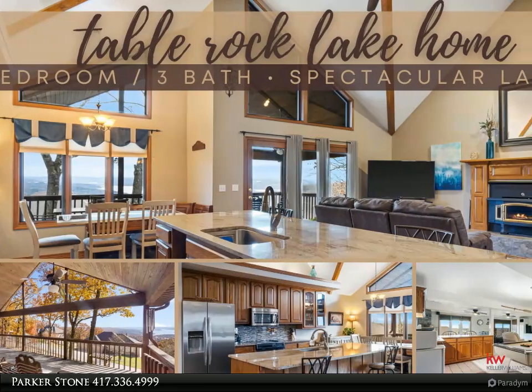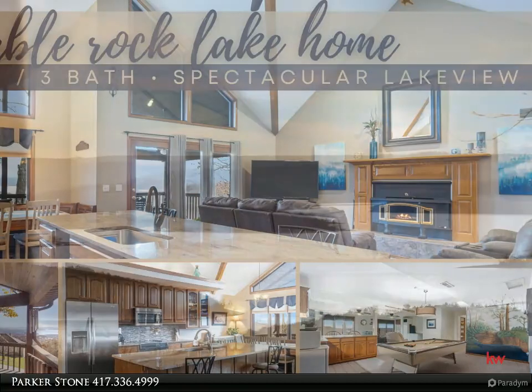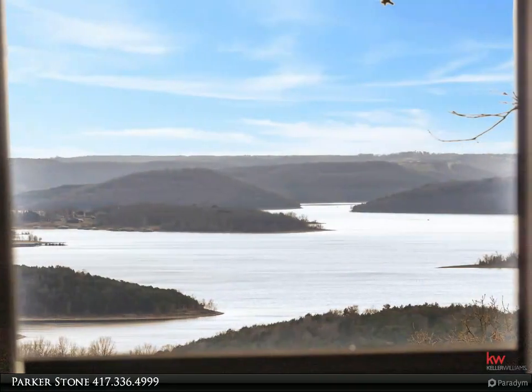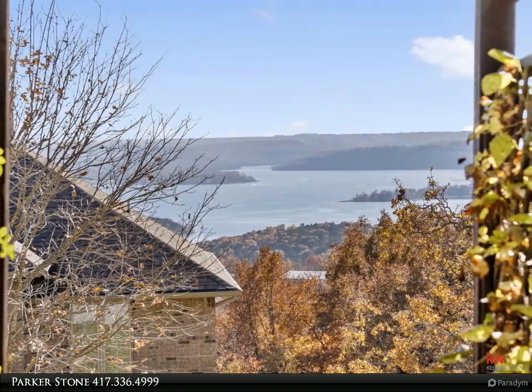Welcome to 390 Ridgeview Road. This stunning 5-bedroom, 3-bathroom house is now available for sale. With its spacious layout and modern features, this property offers a comfortable and luxurious living experience. As you step inside,